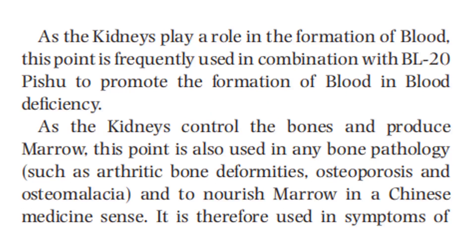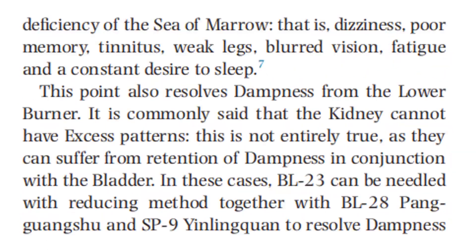It is therefore used in symptoms of deficiency of the sea of marrow — that is, dizziness, poor memory, tinnitus, weak legs, blurred vision, fatigue, and a constant desire to sleep. This point also resolves dampness from the lower burner. It is commonly stated that the kidneys cannot have excess patterns, but this is not entirely true, as they can suffer from retention of dampness in conjunction with the bladder. In these cases, Bladder 23 can be needled with reducing method together with Bladder 28 and Spleen 9 to resolve dampness from the lower burner, and is used for the treatment of acute urinary stones.